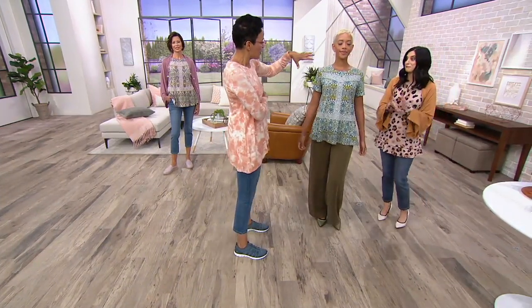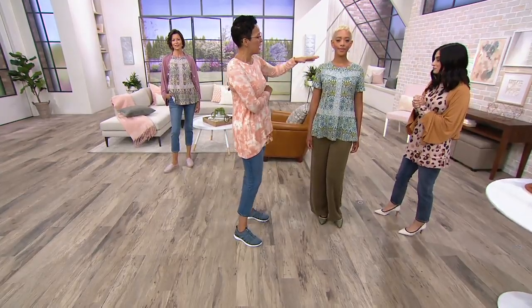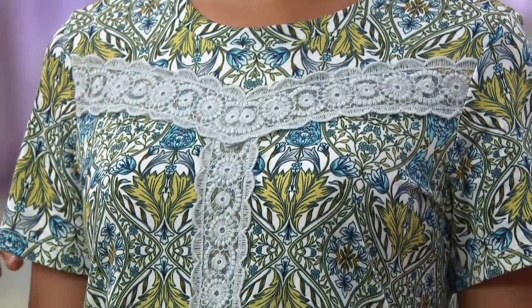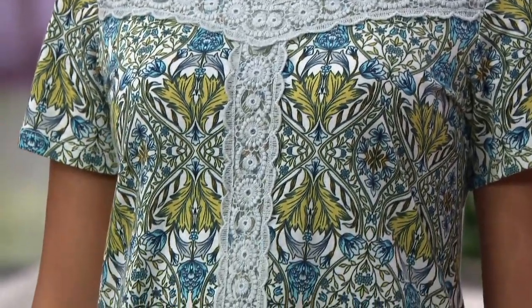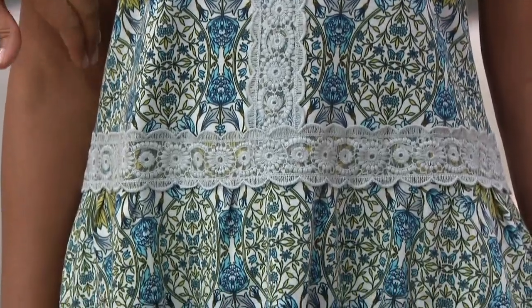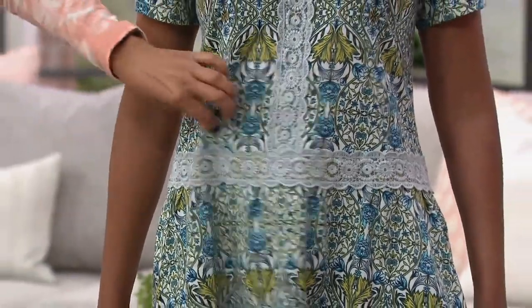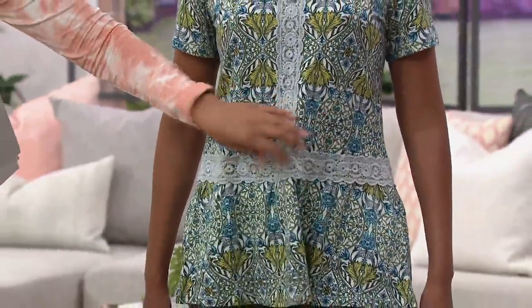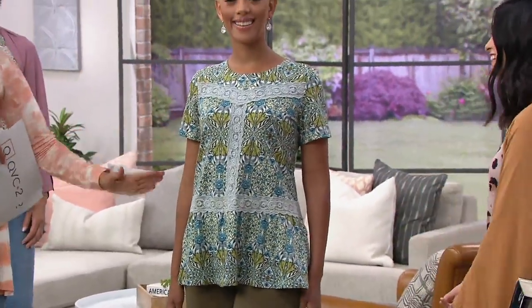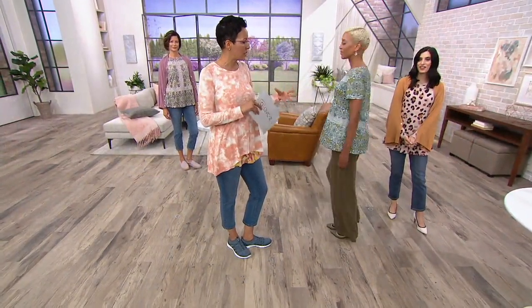It's a floral print, and going deeper into the fit: it's fitted in the shoulders with a lovely scoop neckline and a short sleeve, which is perfect for right now — not oversized. It nips in at the bust line and then releases below the bust, giving you roominess while still creating a silhouette that gives you that hourglass shape. That's the logo five fit that we love so much.